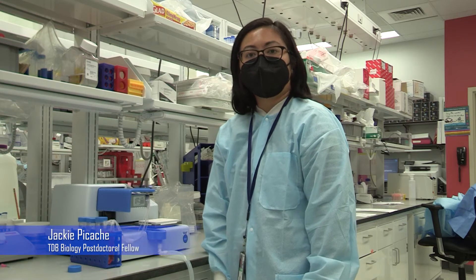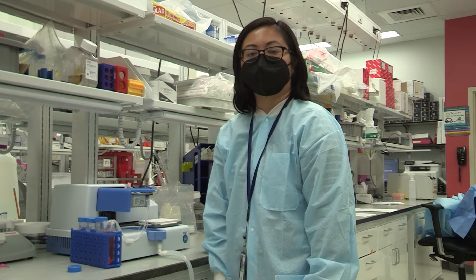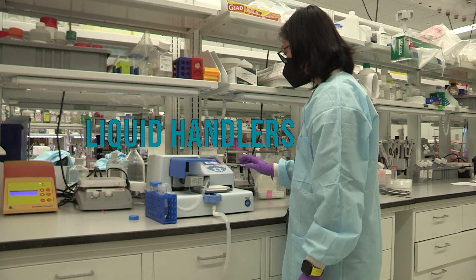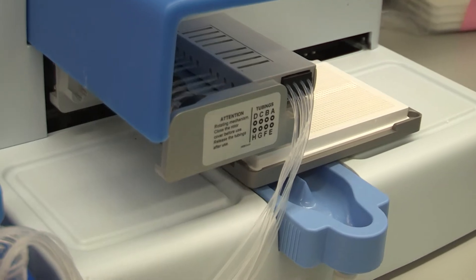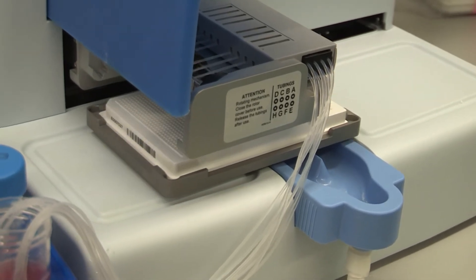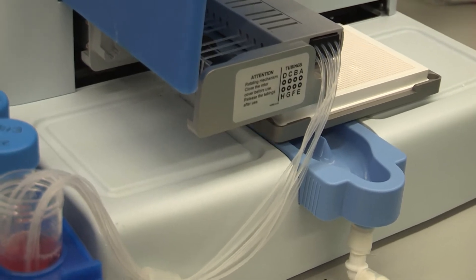Our lab relies heavily on miniaturized assays using 384 and 1536 well plates. Therefore, we rely heavily on the MultiDrop and other liquid handlers to dispense cells and reagents accurately. The MultiDrop is our workhorse cell dispensing mechanism that has an A-tip dispensing powered by a peristaltic pump. It is able to fill a 1536 well plate in less than a minute.